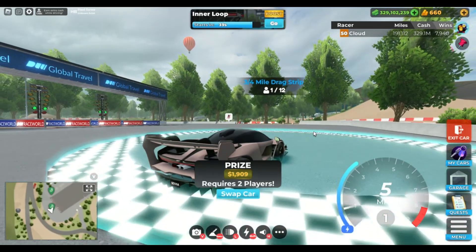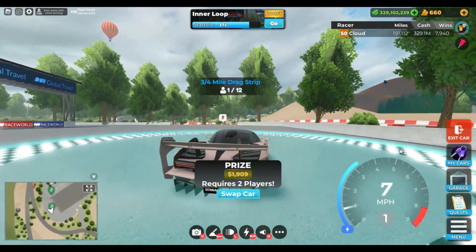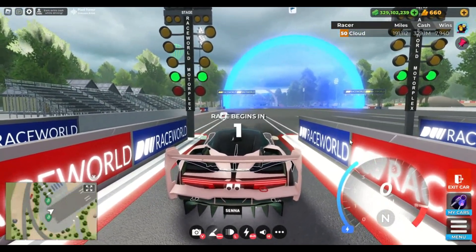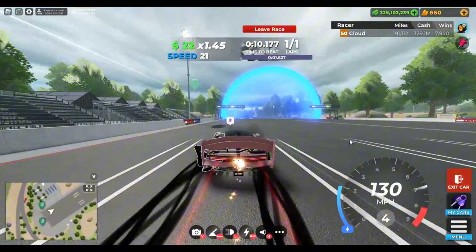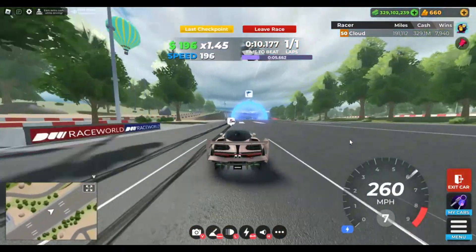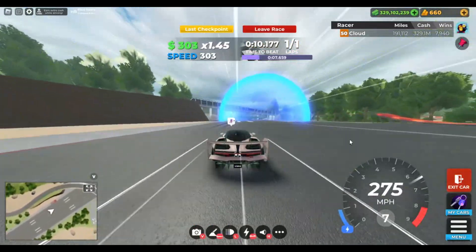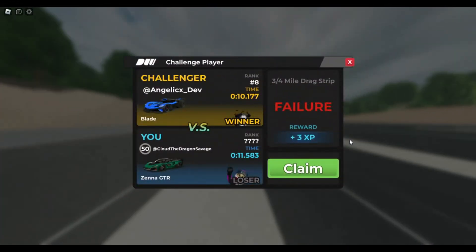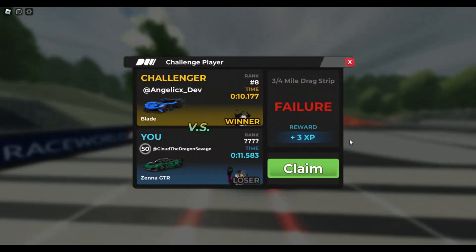Now here's Drag for the Zener GTR — you can get a double 11.5 on Drag with the Zener GTR.